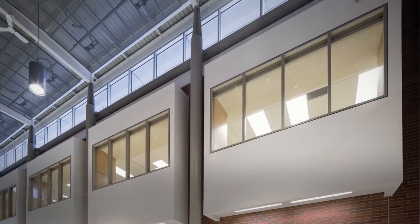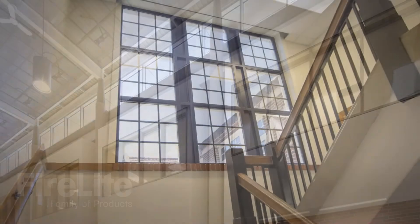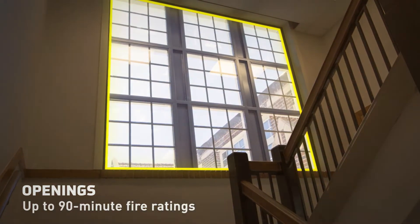Fire protective glass products, like TGP's Fire-Lite family of fire rated glass ceramic, are available for use in openings including windows, sidelights, transoms, and door lights.